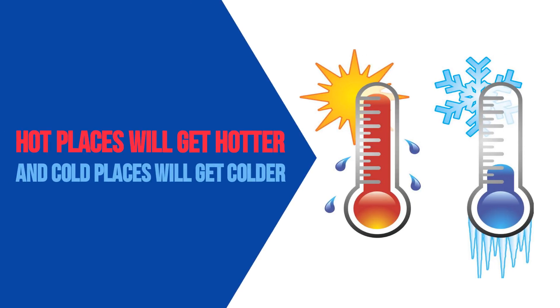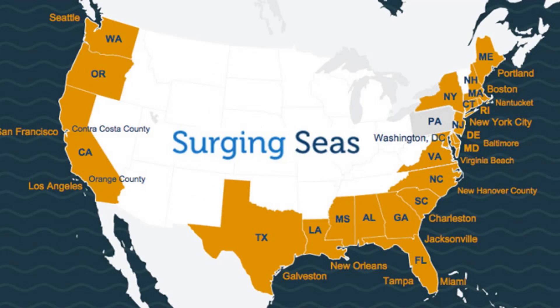If that happens, hot places will get hotter and cold places will get colder. And a slower Gulf Stream will whisk less water away from the East Coast, raising sea levels more quickly.